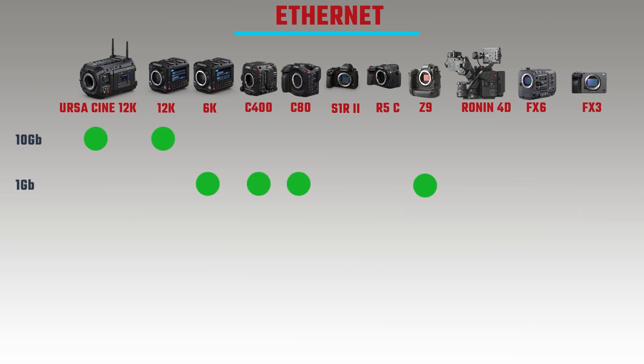The cameras that have ethernet connectors are the Ursa Cine 12K, the Pixis 6K, the Pixis 12K, the C400, the Z9 and the C8A — all using RJ45 connectors. The key difference is that the Pixis 12K and the Ursa Cine 12K have 10 gigabit ethernet, while the others have 1 gigabit ethernet.